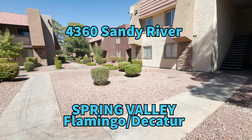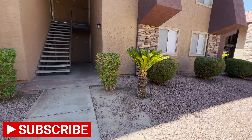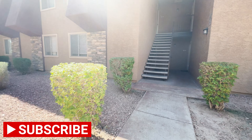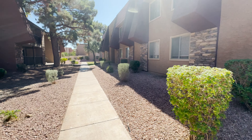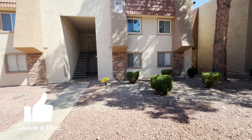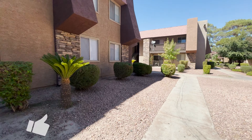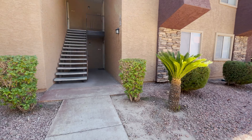Hey, what's up guys? Jason Wheeler with Blue Diamond Realty. I'm over here at 4360 Sandy River, Unit number 31. It's kind of in between the buildings, showing you what the grounds look like — it's mostly pretty clean over here. This is over by roughly Flamingo and Decatur, Flamingo and Jones.